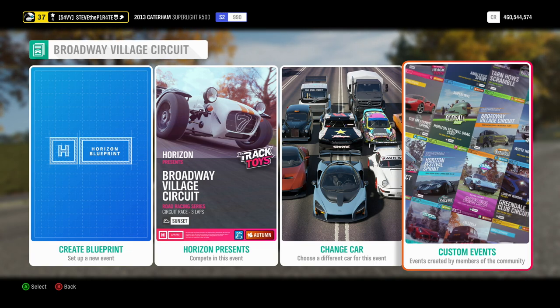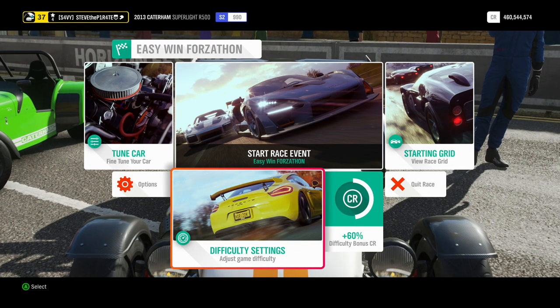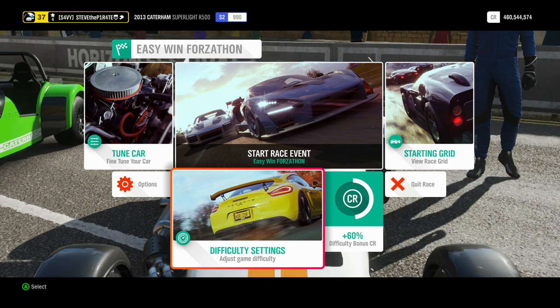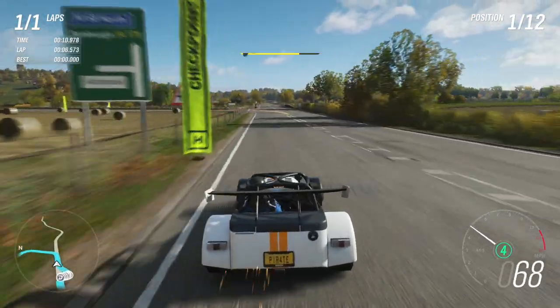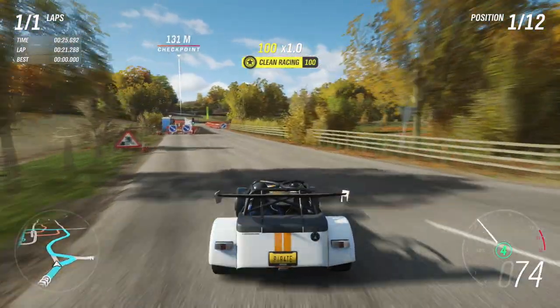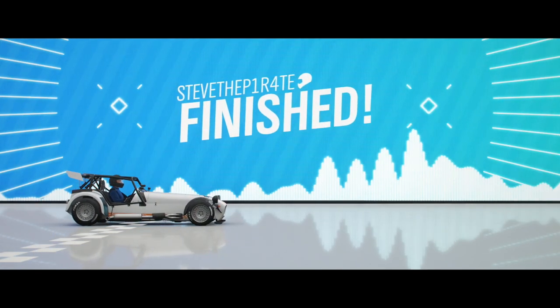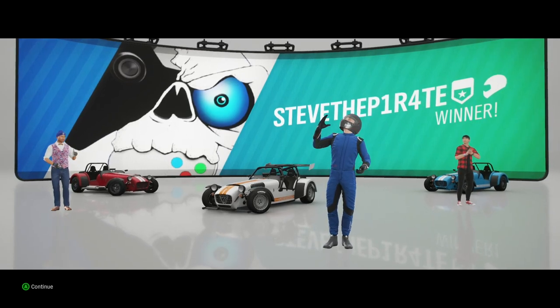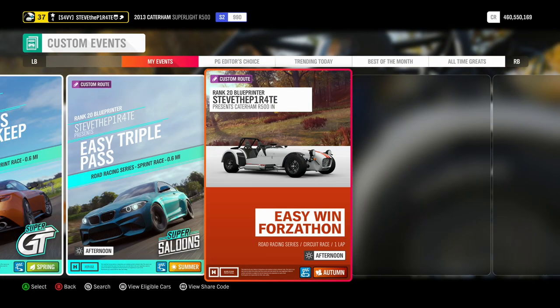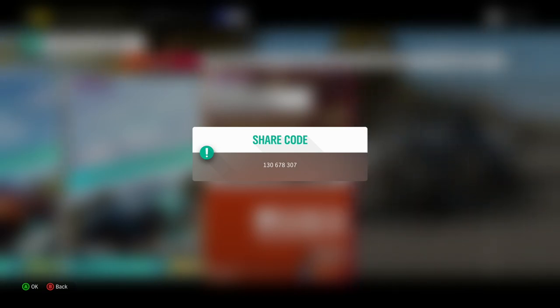To get this done even quicker, add me as a friend on Xbox. Select custom events, and under friends and followed you will find this event called Easy Win Forzathon. You don't need to worry about changing any difficulty settings — you're going to win this one anyway. When the race starts, just follow the checkpoints. Once the race has finished, drive back to the start and do the same again three more times. If you don't want to add me as a friend, you could always use the share code, which is 130678307.